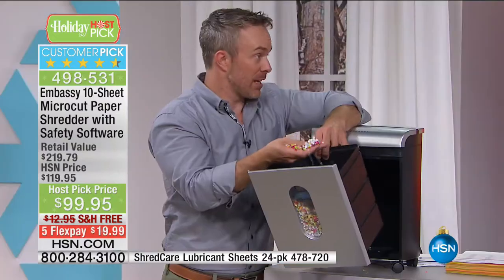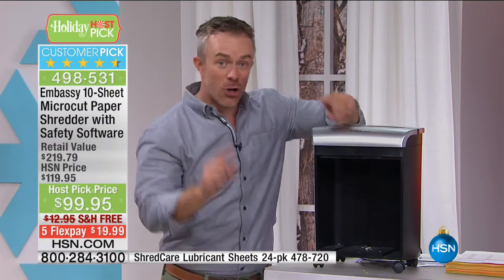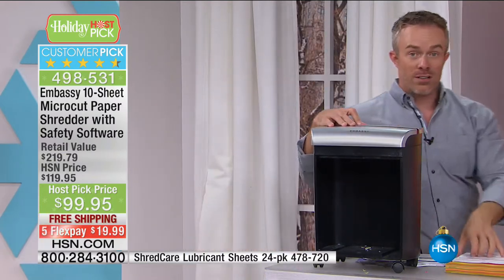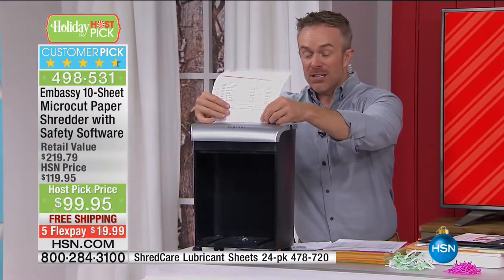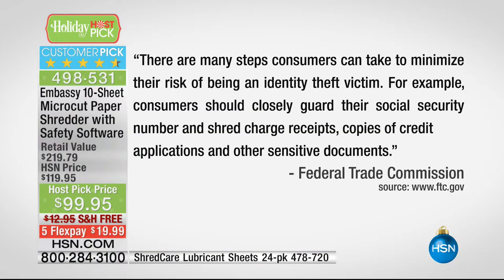The statistic is — when we started selling Embassy here four years ago, it used to be one in ten of us were victims of identity theft. Currently it's one in seven. It's on the rise. That's why the Federal Trade Commission warns us on their webpage that we have to shred these documents. There are many steps we can take to reduce our risk — we need to closely guard our social security numbers, charge receipts, credit applications, and other sensitive documents. It could be a tax document, investment information. At the end of the day, you want to make sure that information is getting shredded properly.